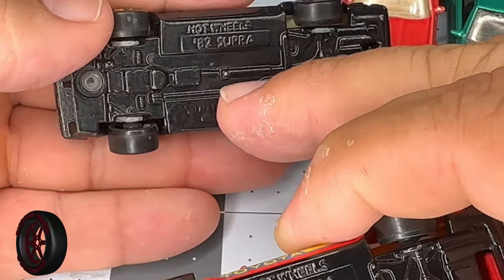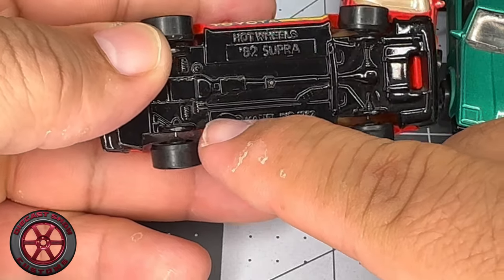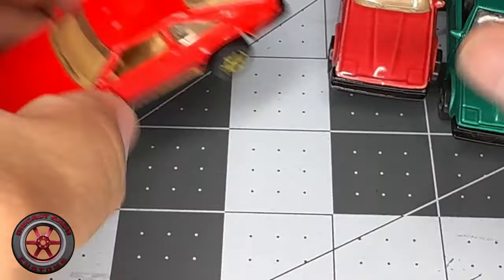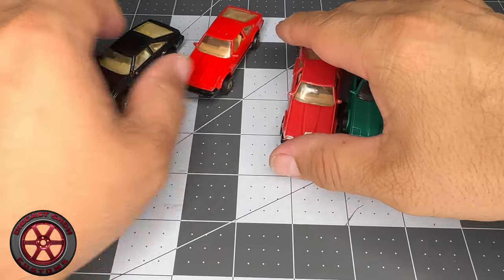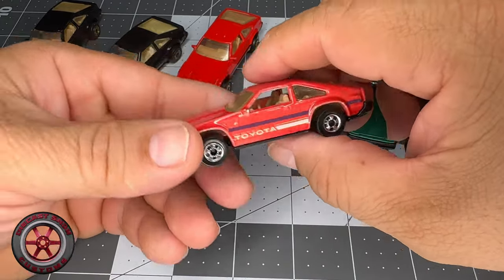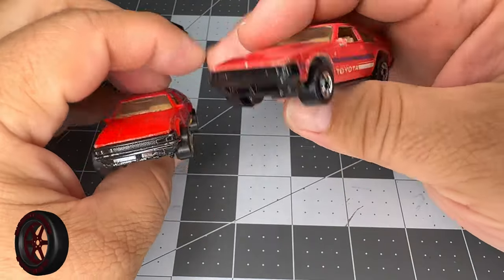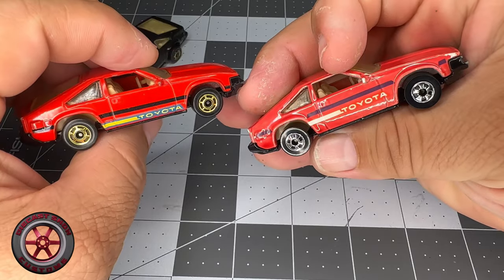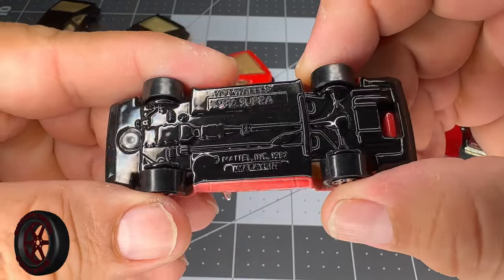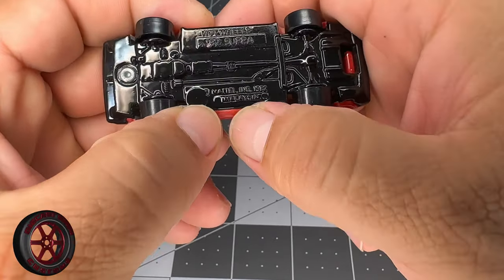What they did was ship the mold to Malaysia, covered up where it said 'echo in Mexico,' and then added Malaysia. Then there's this one — it's a color changer, they were called Color Racers. It's not the same; it doesn't have the same tampo on the side. It has chrome black walls, and you can still see the circular logo, but this one also says Malaysia.